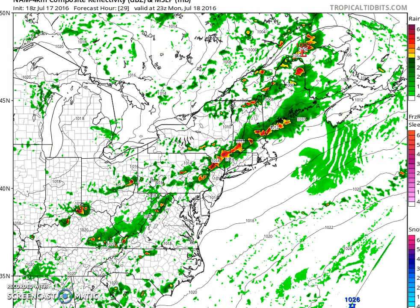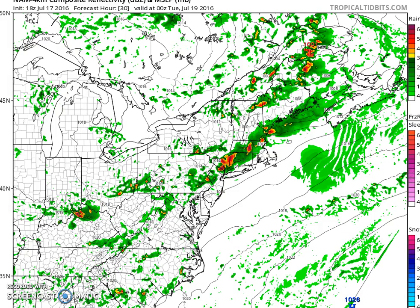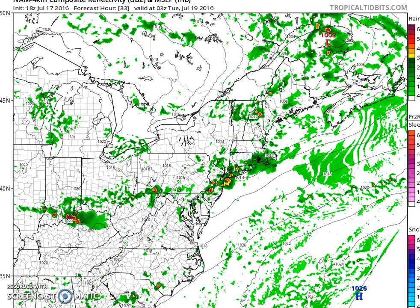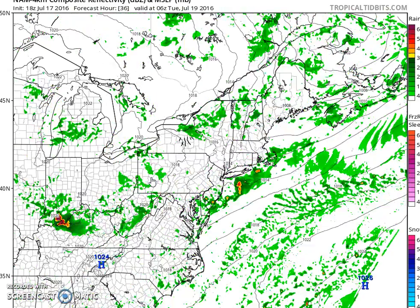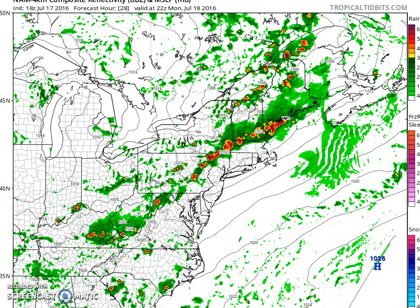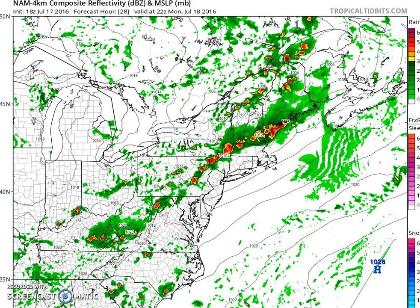As we move through the time frame here into Monday evening, about 8 o'clock, you can see that the line on the NAM, at least, doesn't really hold together too well as it moves on through. So we'll see how this all plays out. It really doesn't show very much going on across southern Pennsylvania into Maryland and Virginia, although that doesn't necessarily mean it's correct because we've seen these models change before.